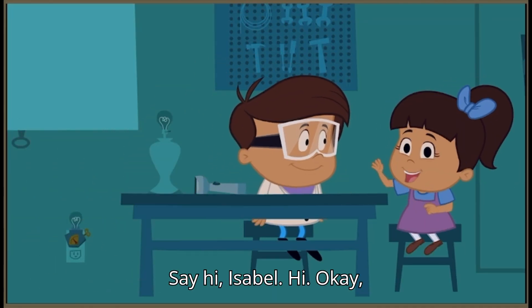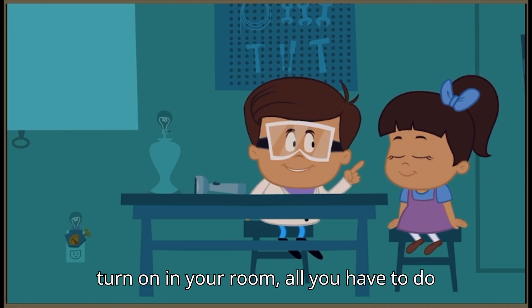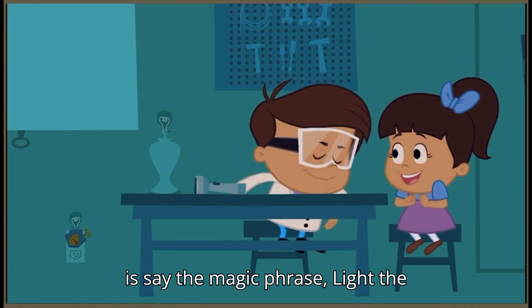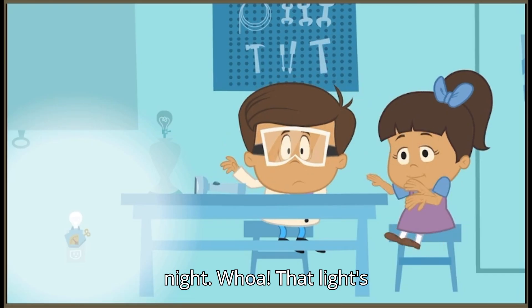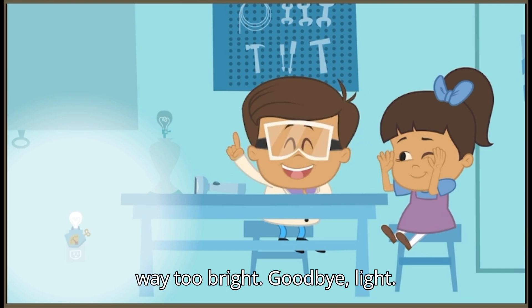Say hi, Isabel. Hi. Okay, Isabel. When you want the nightlight to turn on in your room, all you have to do is say the magic phrase: light the night. Whoa, that light's way too bright. Goodbye, light.